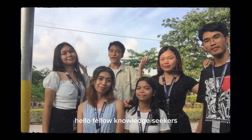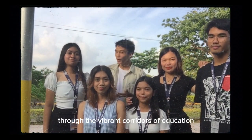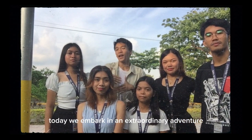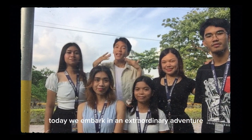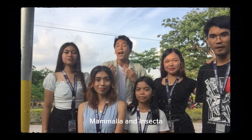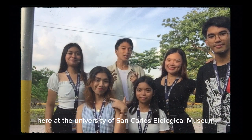Hello, fellow knowledge seekers, welcome to an extraordinary journey through the vibrant corridors of education. Today we embark on an extraordinary adventure as we explore the captivating world of Plasmodium, malaria, and Insecta here at the University of San Carlos Biological Museum.